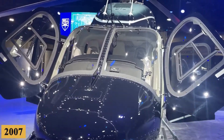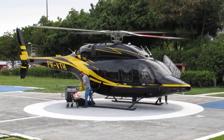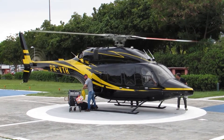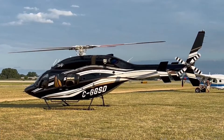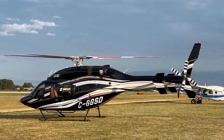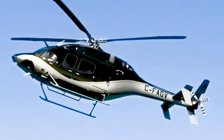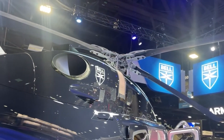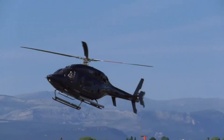After rigorous testing and modifications to improve upon the original design, the 429 was granted its type certification from Transport Canada in July 2009, closely followed by certification from the FAA in the United States, as well as from the EASA. These certifications paved the way for the 429 to be marketed and operated globally, making it one of the most adopted helicopters by both civil and military operators worldwide.